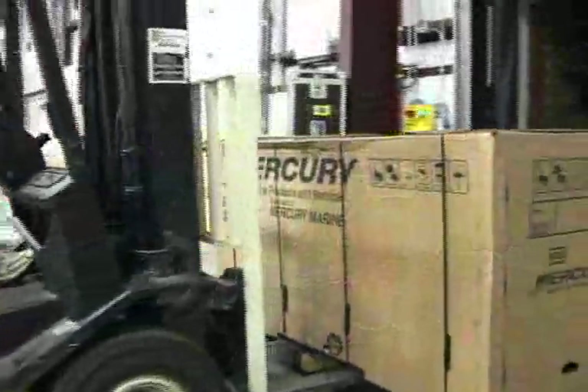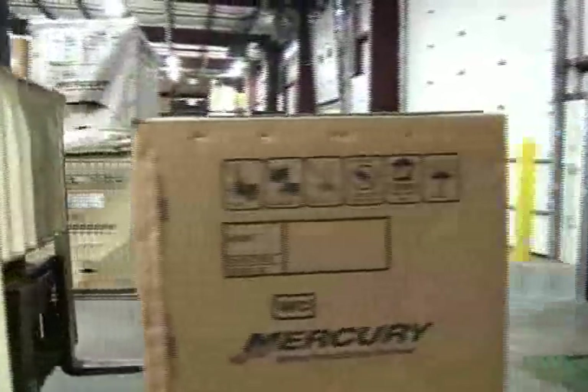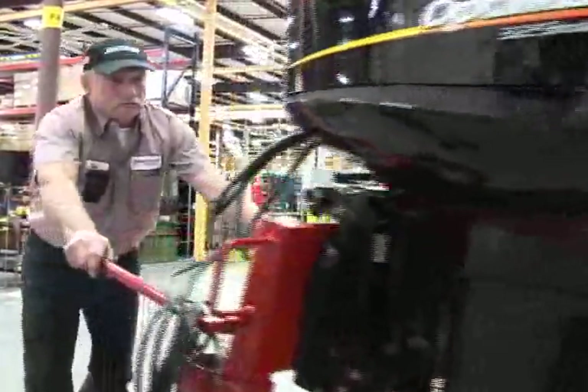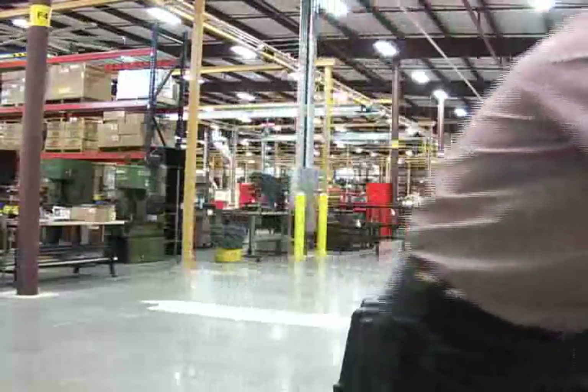Mercury's new facility also receives outboard motors from dealers that are returned for various reasons, along with complete pre-owned motors. These units are refurbished or remanufactured as needed, and thoroughly evaluated in our lab's specially fabricated testing cells.